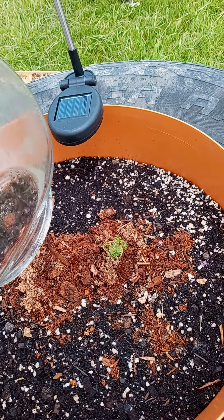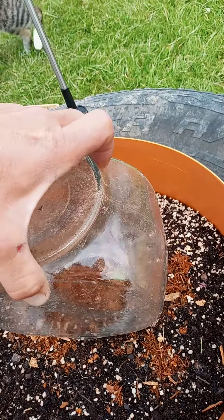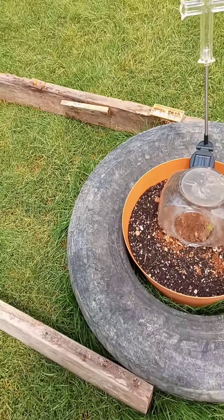I think the wind and the rain was just tearing it up because it was so small. This has a hole drilled in it so it can breathe a little bit. I probably ought to prop it up a little better there, but yeah, we'll see how that comes out.